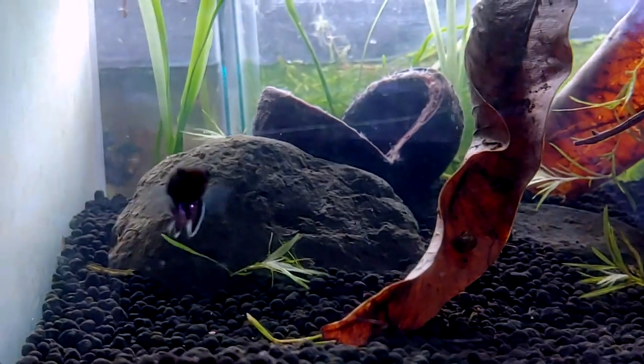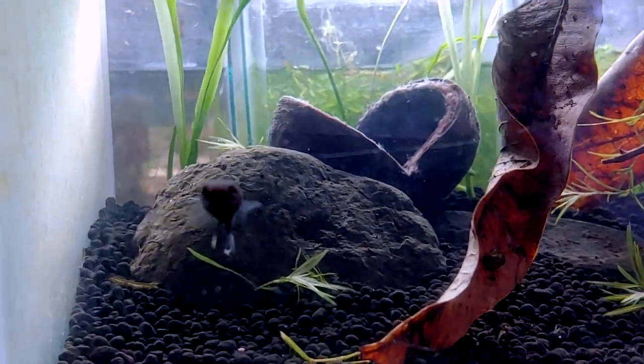I put the father up here to recuperate before I add him back in with the females and the other male. They're all in this tank over here — sorry about the glare.